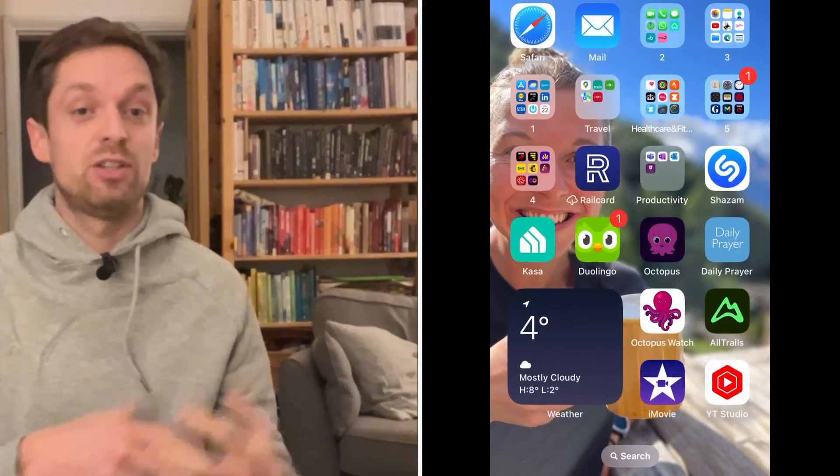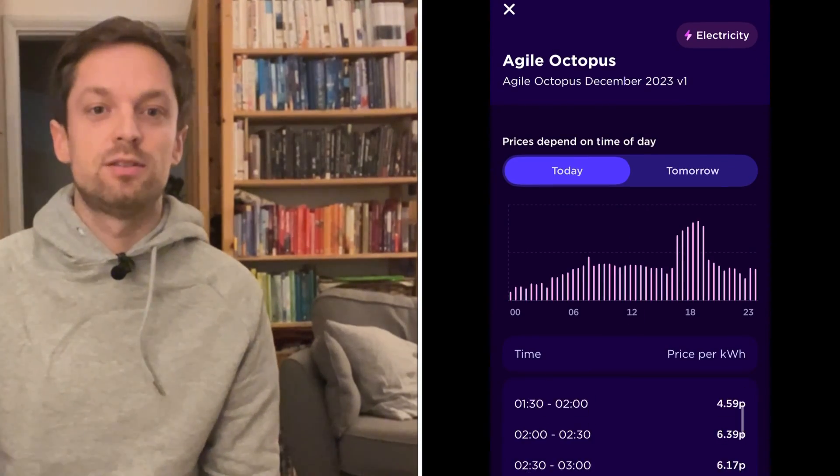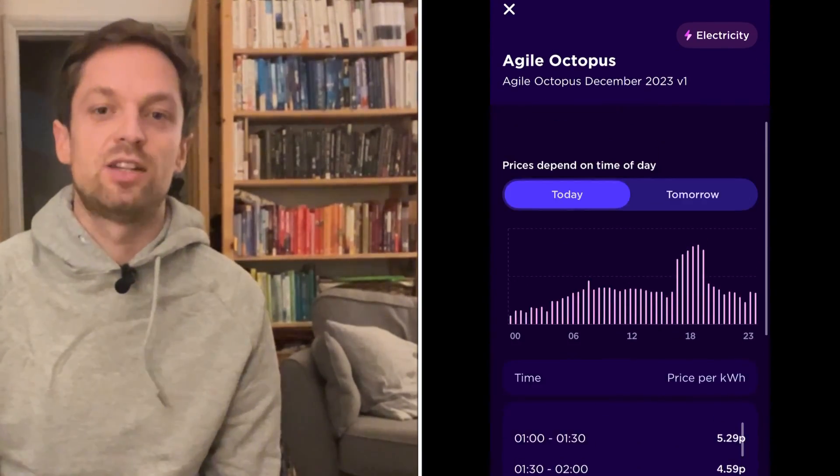Because we will have some demand and generation variability for the foreseeable future — maybe forever — there will always be a differential on when it's best to use electricity. This is where the app that I use every day comes in. The Octopus app shows you your balance, your bills, and how much you're using. It sets out the rates for the following day after 4pm each day for the Octopus Agile tariff. But it's actually a little bit clunky and not that easy to see when the cheapest electricity is. There are other apps that third-party independent developers have made that set this out much more clearly.